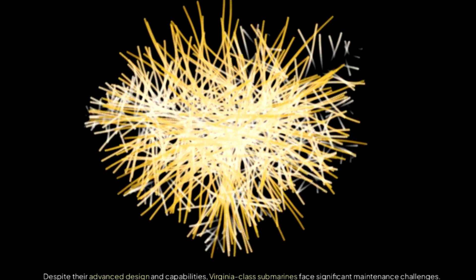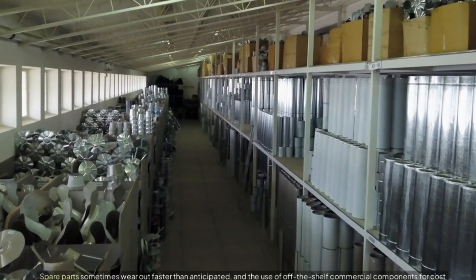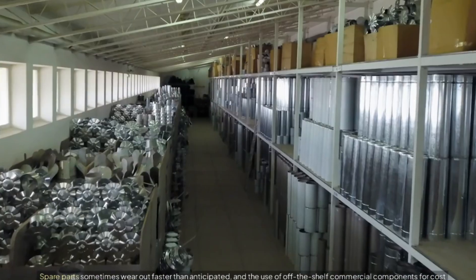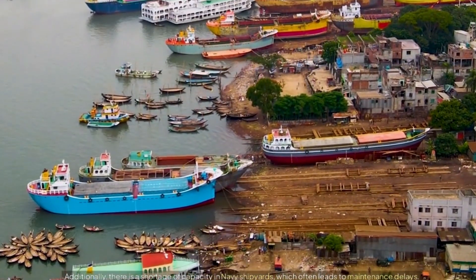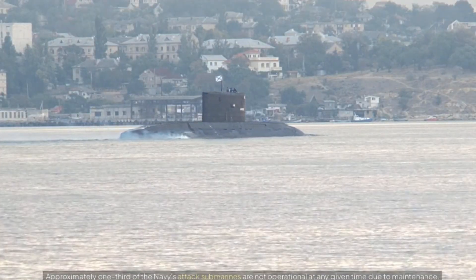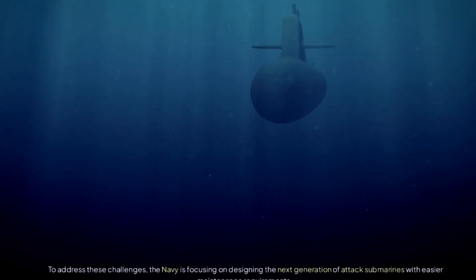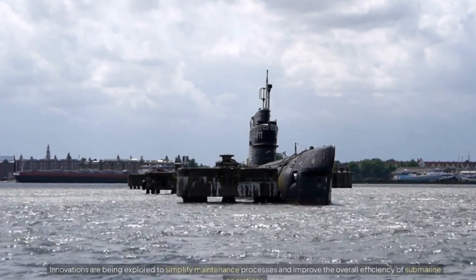Maintenance and operational challenges. Despite their advanced design and capabilities, Virginia-class submarines face significant maintenance challenges. Spare parts sometimes wear out faster than anticipated, and the use of off-the-shelf commercial components for cost savings has led to some issues. There is also a shortage of capacity in Navy shipyards, often leading to maintenance delays. Approximately one-third of the Navy's attack submarines are not operational at any given time due to maintenance. The Navy is now focusing on designing the next generation of attack submarines with easier maintenance requirements.